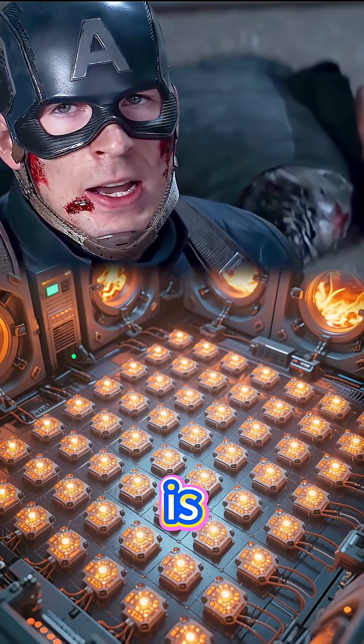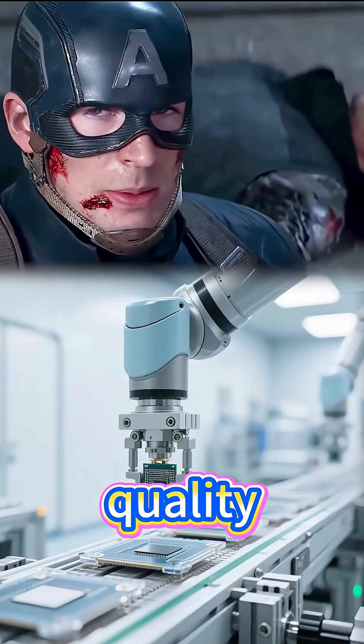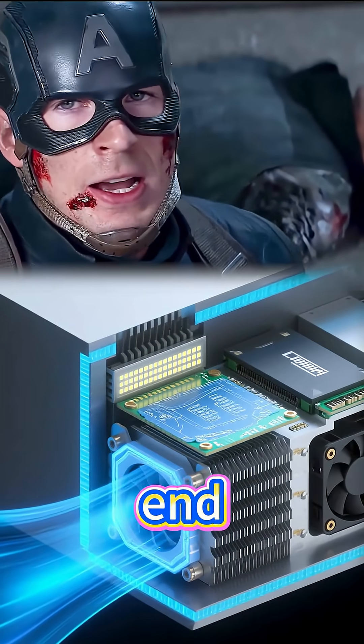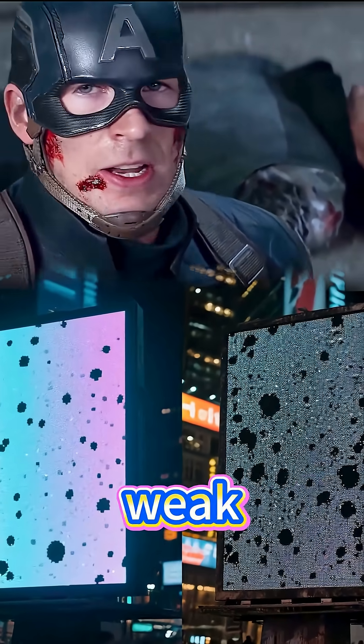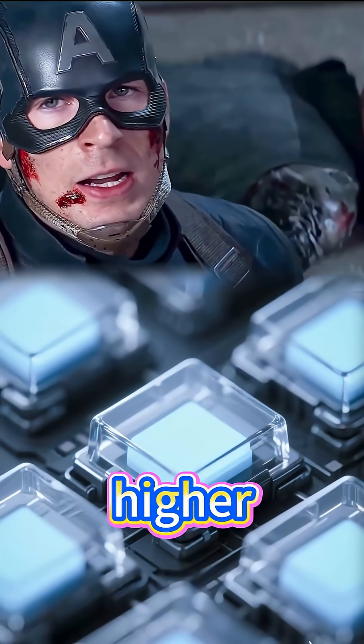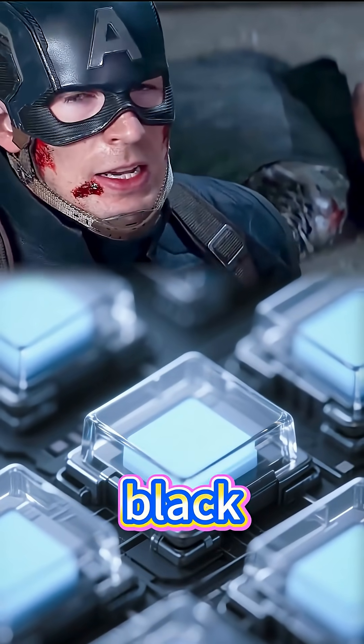The rate at which dead pixels appear is directly linked to manufacturing quality. If the materials are purer and the packaging is precise, high-end LEDs are tested under accelerated aging to filter out weak units before they ever reach your armor. But lower quality batches can have higher defect rates, meaning more black dots over time.